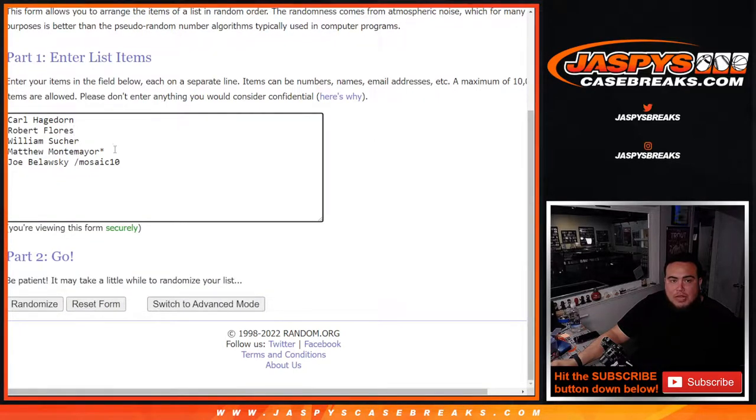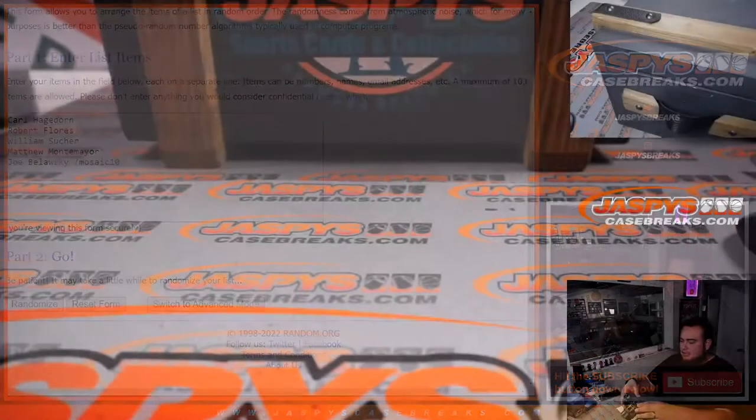Carl, Robert, William and Matthew bought in straight up. Congratulations to Joe — he won his spot from a pack filler, so he paid a fraction of the price. I think he may have had two or three spots, so paid less than $200 to get in and now he's guaranteed at least one of these hits. Congrats man, here we go!